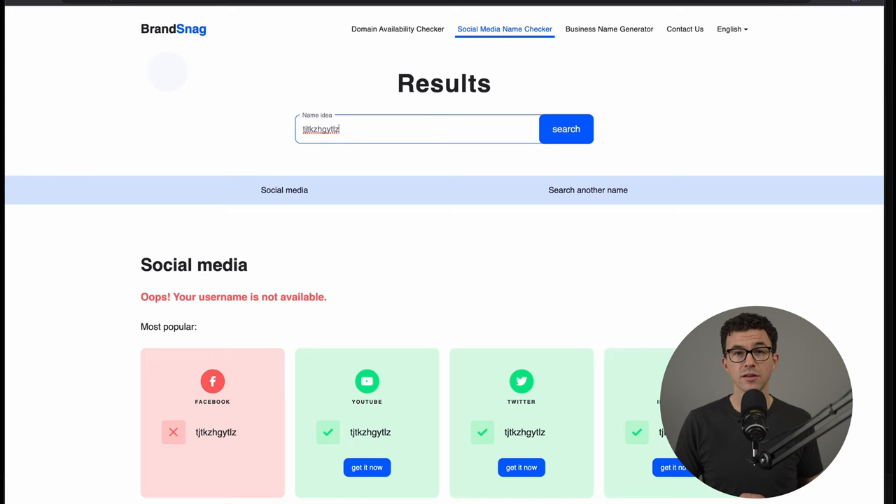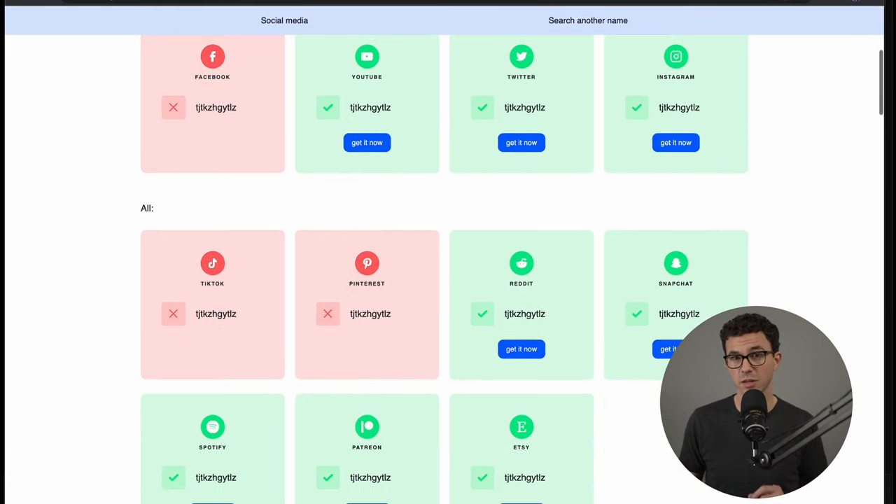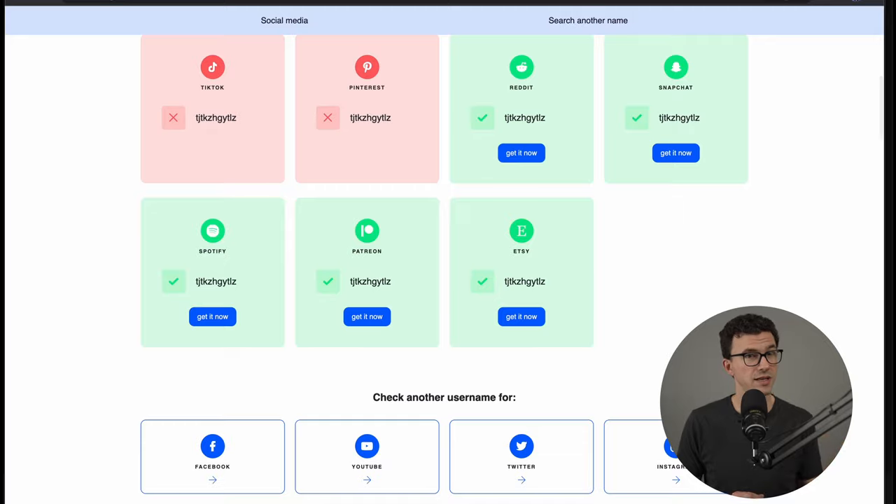There are a couple of websites that can help you with this, but unfortunately when I was testing them, the connections with some social media networks weren't working, and every name I tried came back as unavailable — even random characters. For example, at Brandsnag I didn't find a single name available for Facebook, Pinterest, or TikTok. I'll put a couple of options below, but just know they won't always work perfectly.